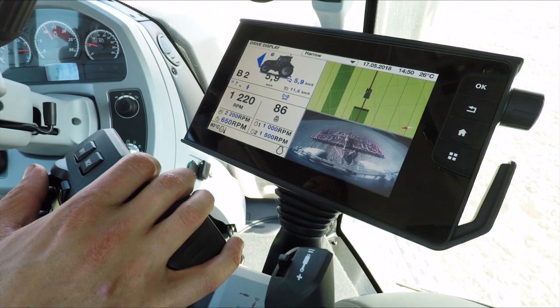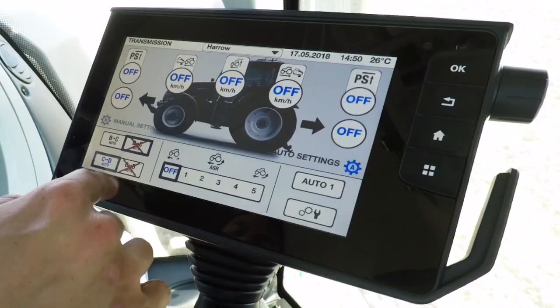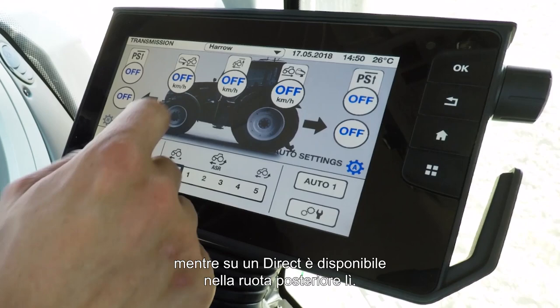To activate ASR, simply go into your transmission settings and you'll find ASR on the bottom there in a Versu, and in the Direct you'll find it in the back wheel section.